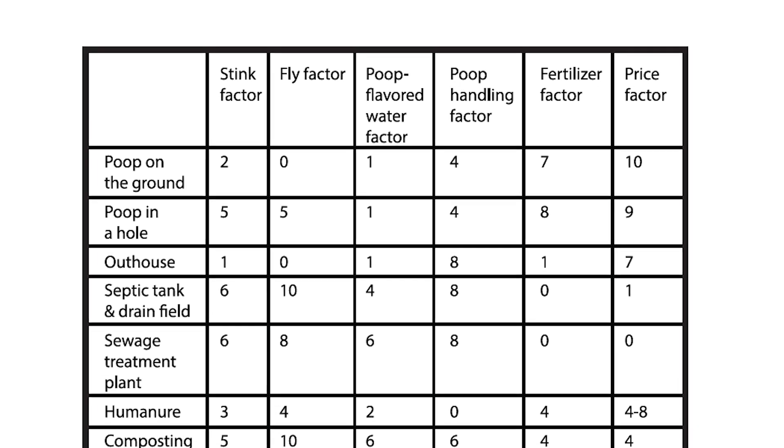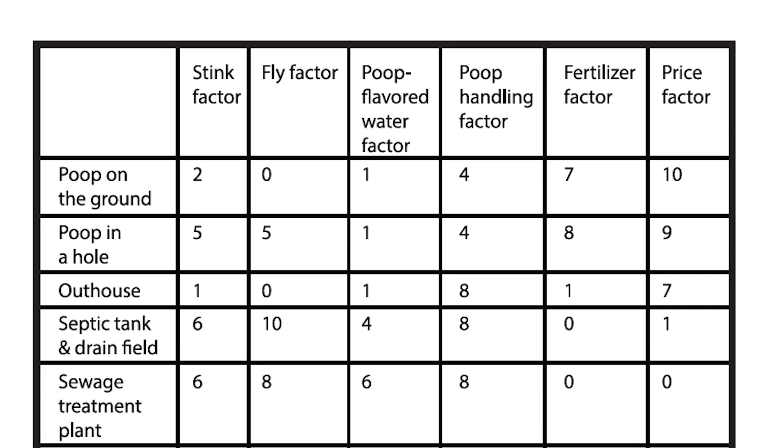Poop on the Ground: stink factor 2, fly factor 0, poop-flavored water factor 1, poop handling factor 4, fertilizer factor 7, price factor 10. Poop in a Hole: stink factor 5, fly factor 5, poop-flavored water factor 1, poop handling factor 4, fertilizer factor 8, price factor 9.